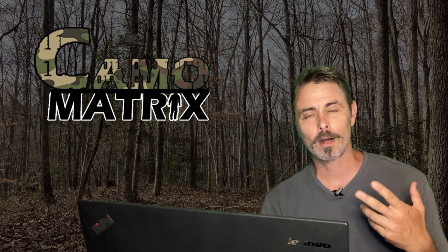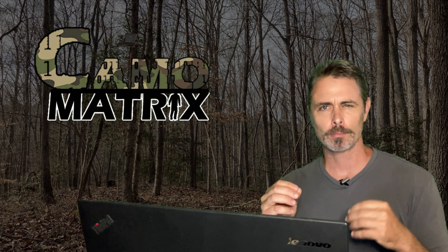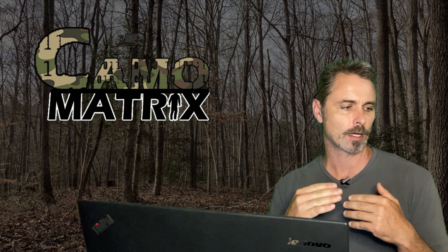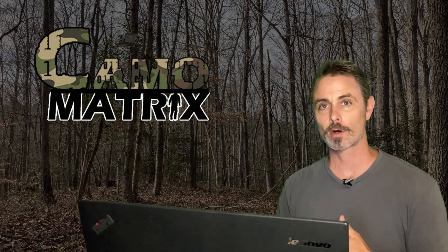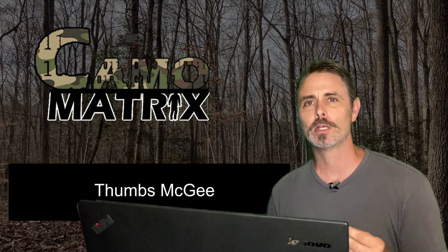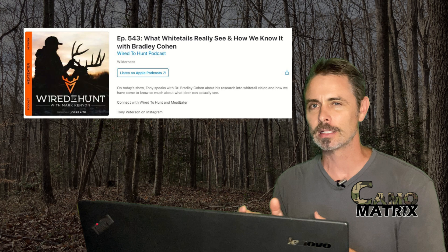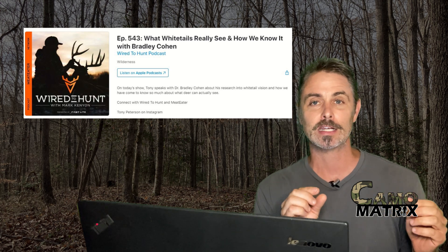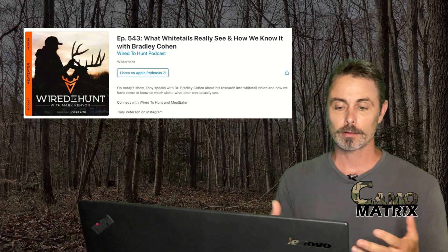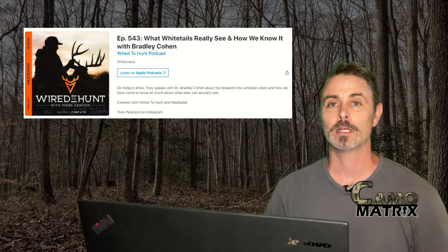Hello everyone, and welcome to podcast number two for the Camel Matrix. I'm going to change things up a little bit because some new information has come to me. A few weeks ago, one of my subscribers chimed in and let me know that on the Wired to Hunt podcast, Dr. Bradley Cohen was discussing experiments on deer vision, and so I figured it would be pretty important that I give it a listen.